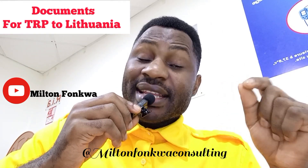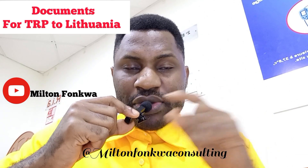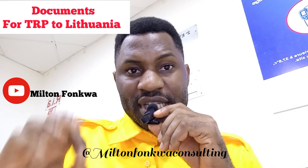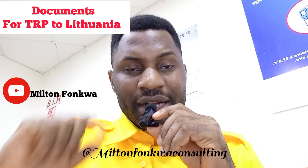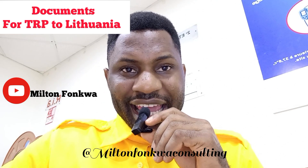Good morning or good afternoon everyone. Today I want to talk to those who will be applying to Lithuania. If you intend to study in Lithuania this year, I just want to update you that you cannot apply for a Lithuanian study visa or a D-type visa anymore.